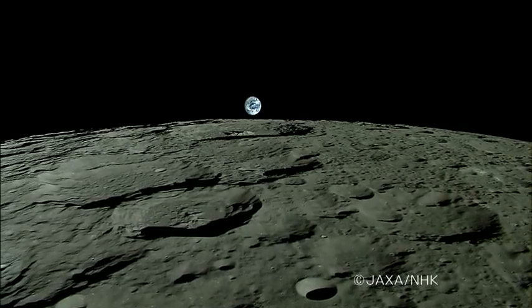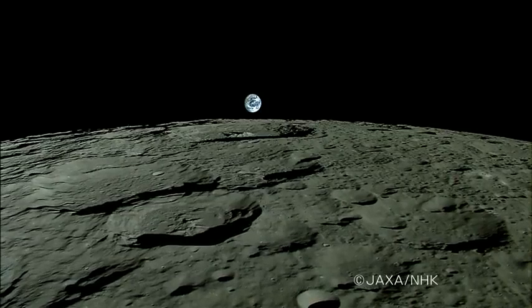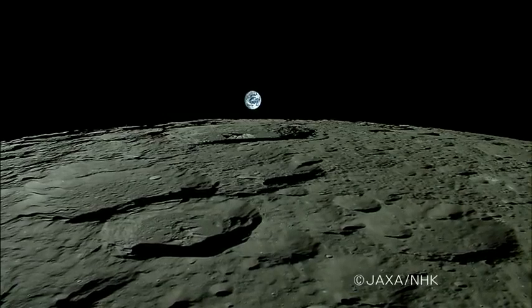The top of the Earth is north. We can clearly see the Arabian Peninsula. The contrast of the blue Earth against the surface of the moon is very impressive.